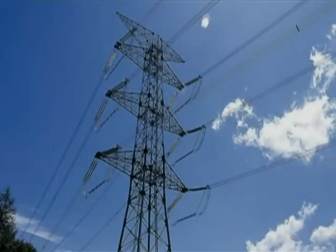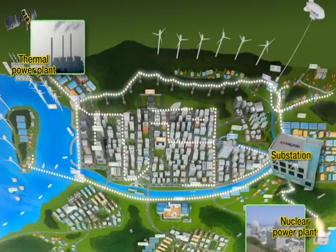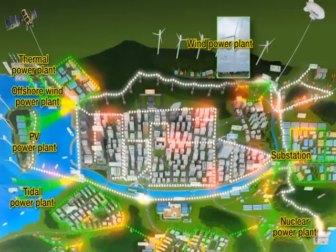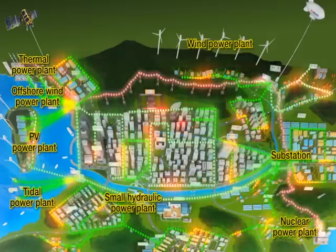Now, let me show you how the conventional power grid evolves into the Smart Grid. First, wind, tidal, and solar powers are connected to the existing power grid. And then, wind power and small hydraulic power are connected to supply electricity.